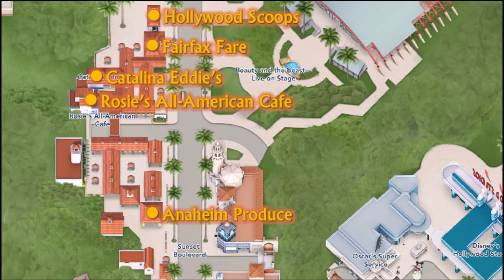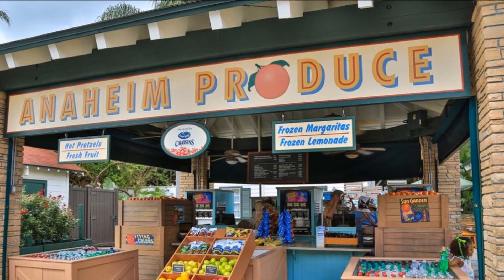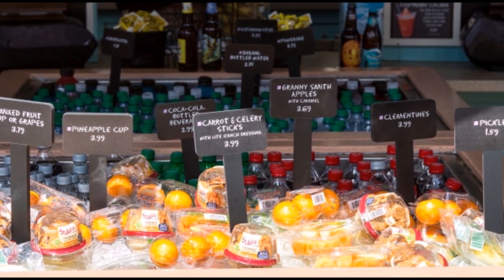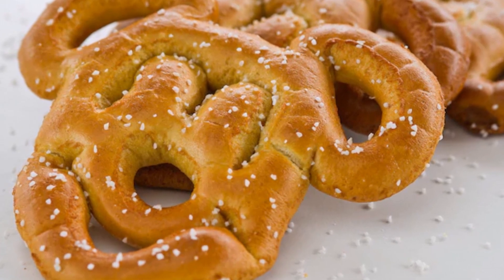Commençons tout de suite avec le Anaheim Produce. C'est le plus petit kiosque de tous ceux que je vais vous présenter. C'est vraiment des collations qui sont principalement offertes pour quelque chose en tout go de rapide. On a soit des churros ou des fameux Mickey Pretzel qu'on peut retrouver là.